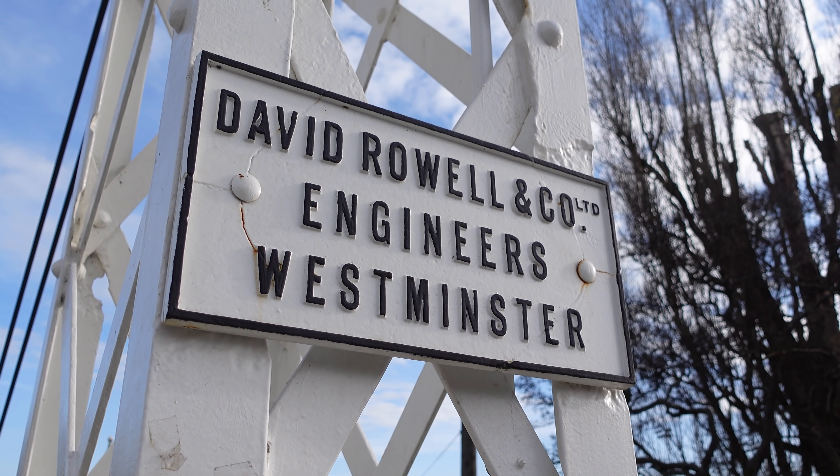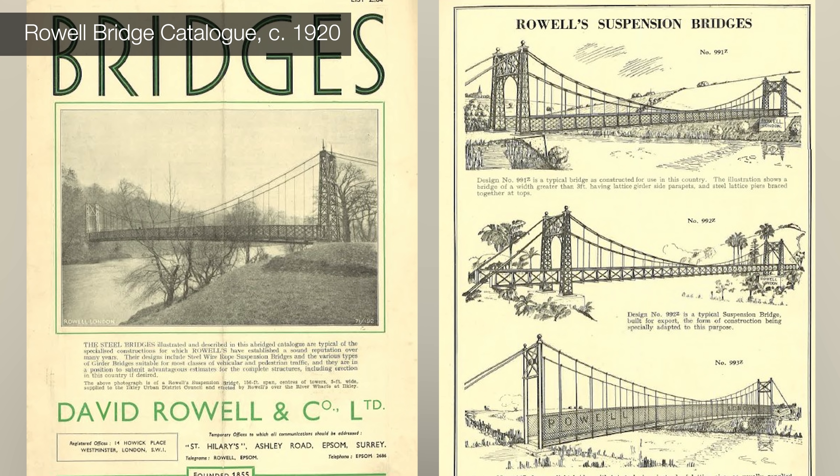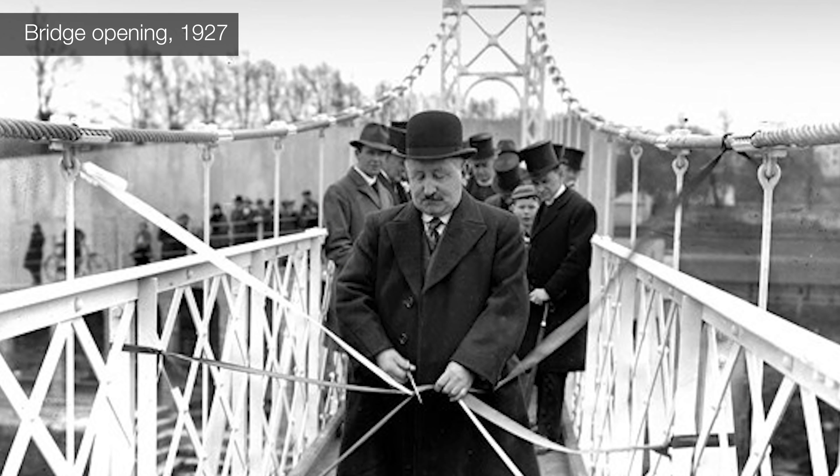David Rowell and Company in London and Westminster actually had a bridge catalogue, and the Corporation of Cork bought a bridge off the catalogue. In early 1927, huge giant wooden boxes arrived on the banks of the River Lee, and the bridge was constructed.